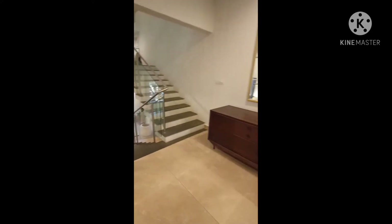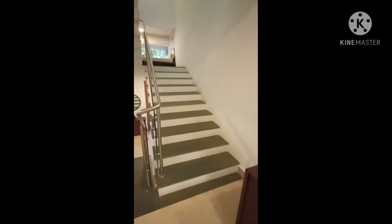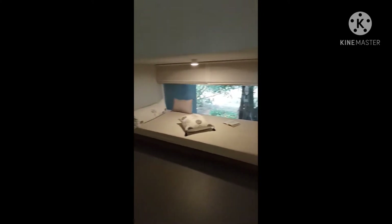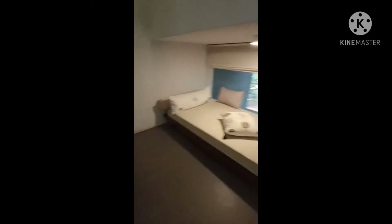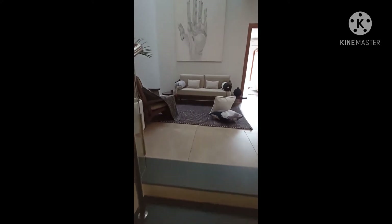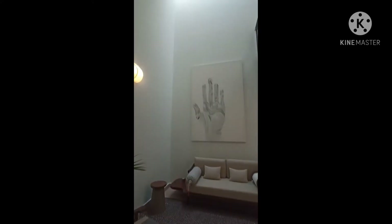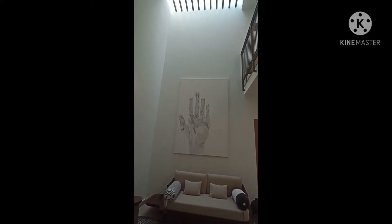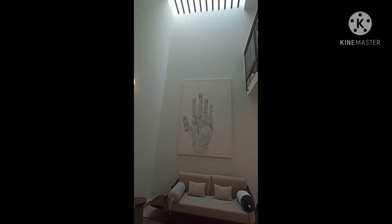Coming out, just eight to ten steps up you find another floor. There is a small setout deck they have given — a beautiful space that is hardly seen in the market nowadays. Going up again, you have a beautiful family lounge. It's a double height ceiling — open all the way to the top, with a small gap for ventilation and natural lighting. You can see how the light falls down beautifully.